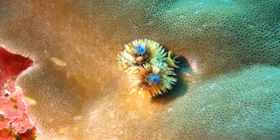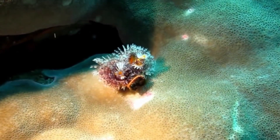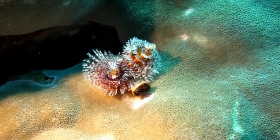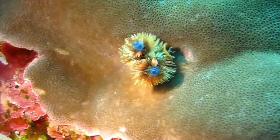This protects the worms from predators like butterflyfish. They are thought to protect their coral hosts from predators, like crown-of-thorns starfish, by pushing away the creature's tube feet.